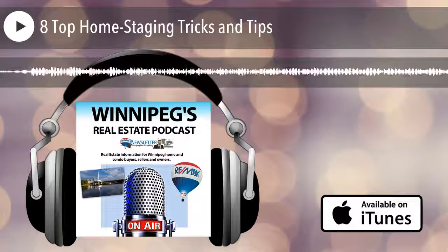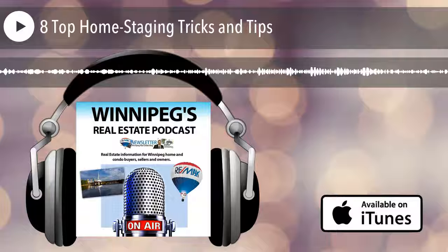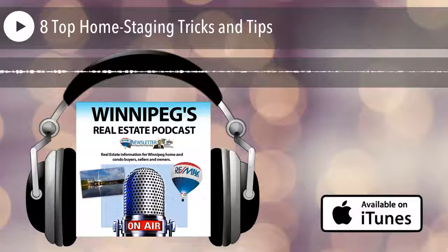If you're thinking of selling your house or condo in Winnipeg, give me a call. It's Beau Kaufman at Remax Performance Realty. My cell number is 333-2202 and my email is bonosehomes at gmail.com. I'd like to have a quick look at your house and make some other suggestions in addition to these to help you get top dollar for your home. I look forward to hearing from you. Bye-bye.